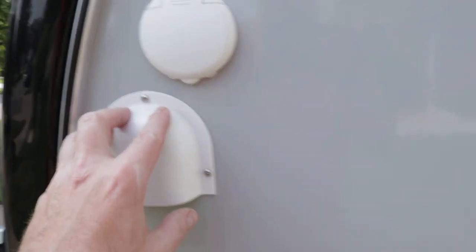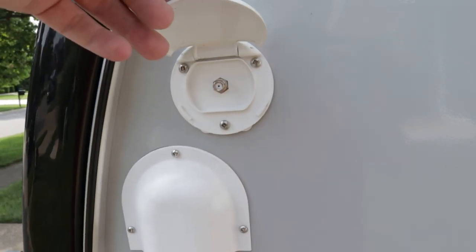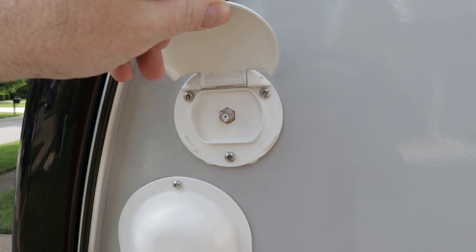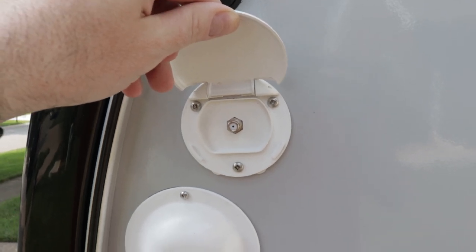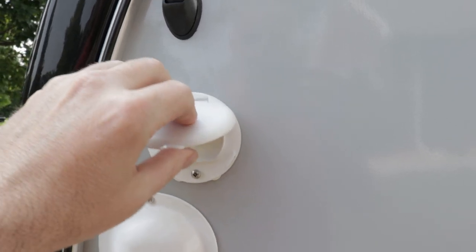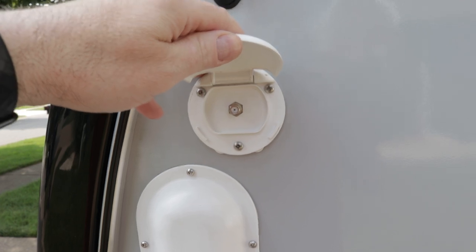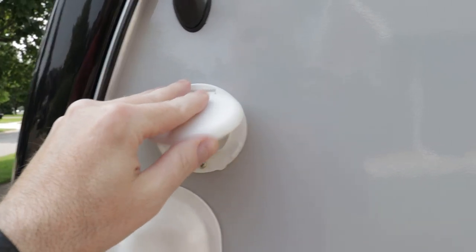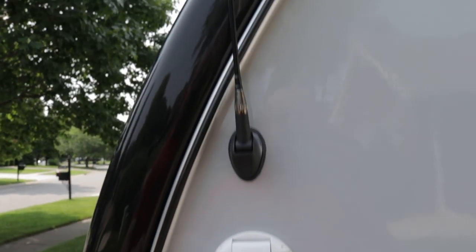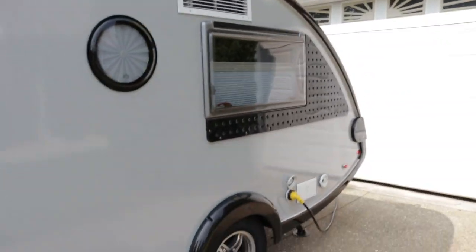There's an exhaust for the gray tank, a cable hookup, and if you want local channels, you can use a portable antenna — in 2017 they did not offer a roof antenna on the Tab. There's also a radio antenna out back. The trailer is in showroom condition, with diamond plating on the front to protect from rock debris.